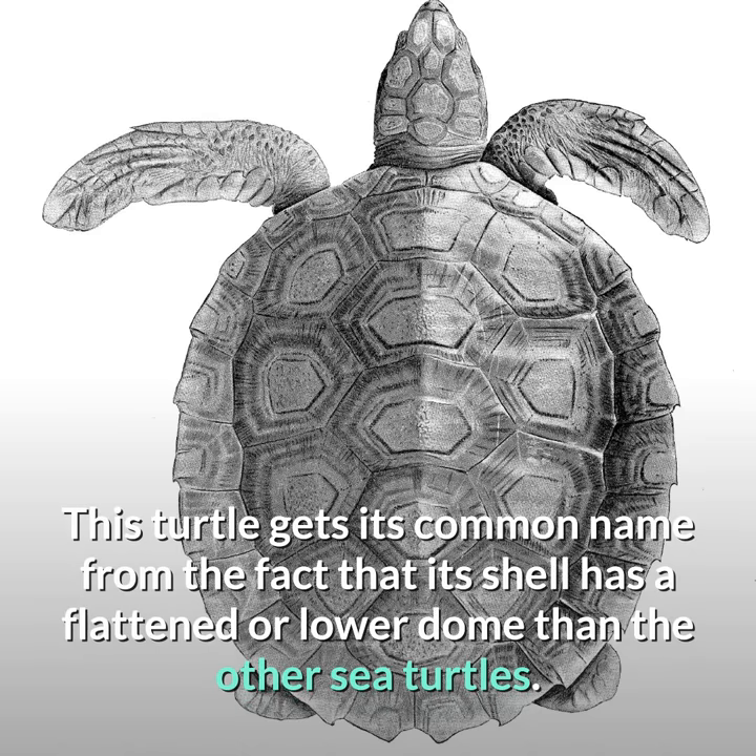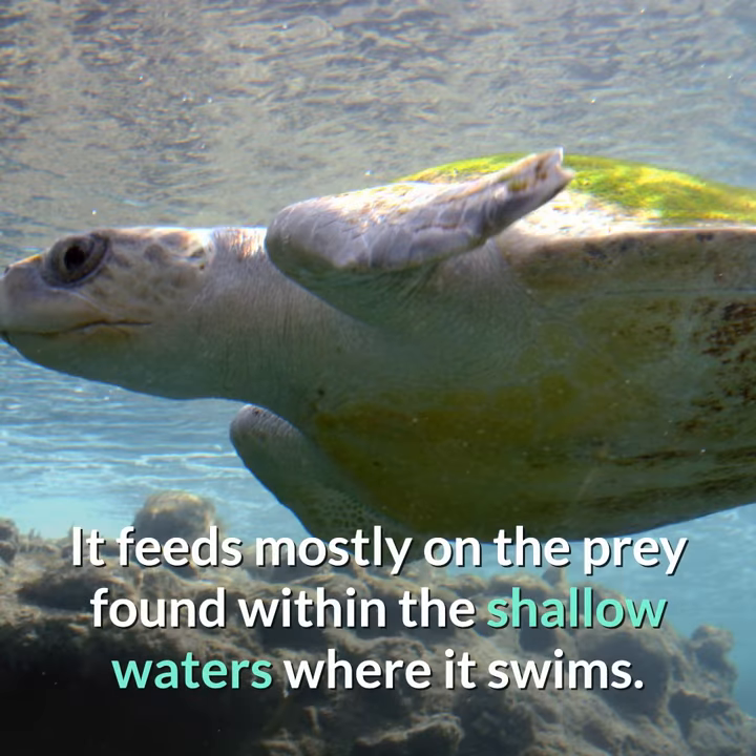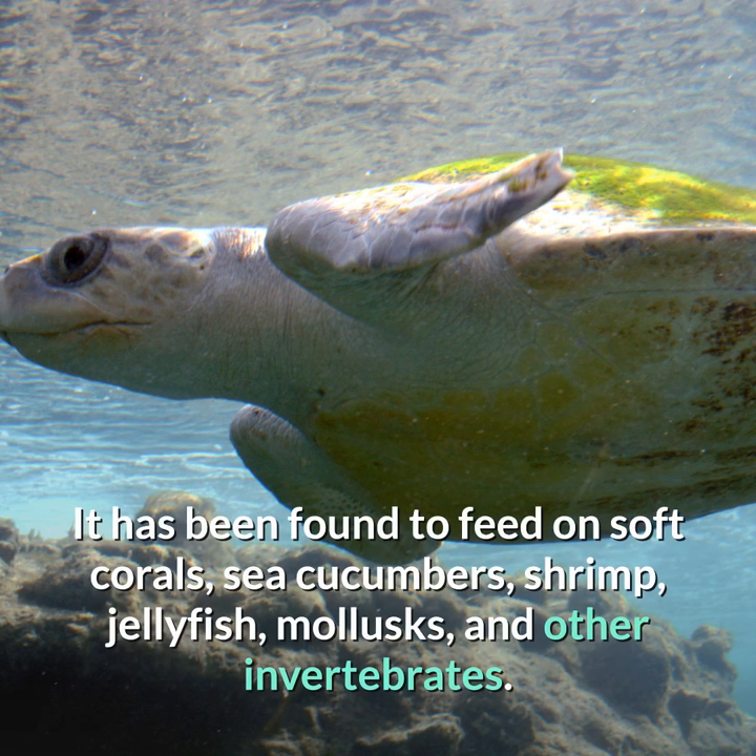This turtle gets its common name from the fact that its shell has a flattened or lower dome than the other sea turtles. It feeds mostly on the prey found within the shallow waters where it swims, and has been found to feed on soft corals, sea cucumbers, shrimp, jellyfish, mollusks, and other invertebrates.